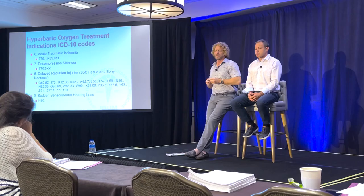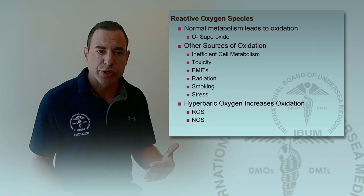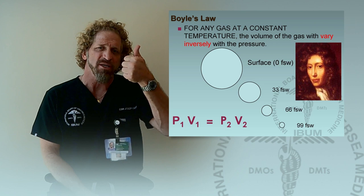We took this to the International Board of Undersea Medicine, which has been certifying dive medicine, dive technicians, dive operators, clinical hyperbaric practitioners, and clinical hyperbaric technicians for 25 years. I brought this curriculum to the International Board of Undersea Medicine, and together with director Joe Dottori, we created what is now the 40-hour certification course for all functional medicine and natural healthcare providers.